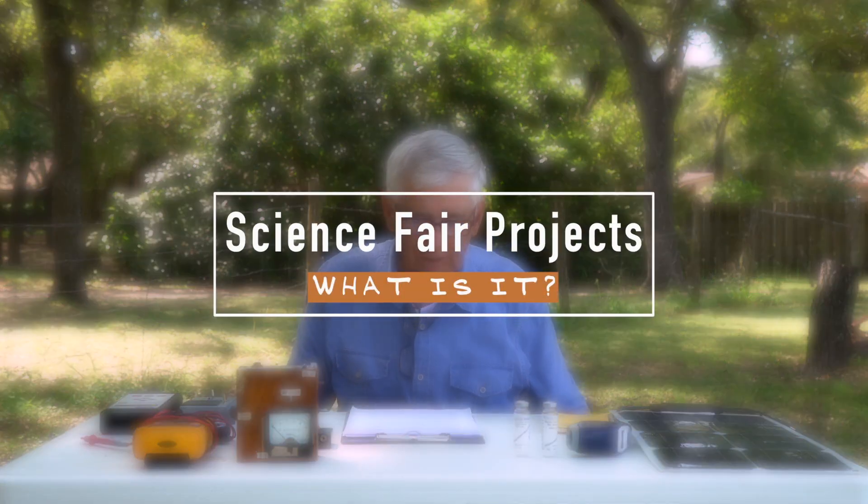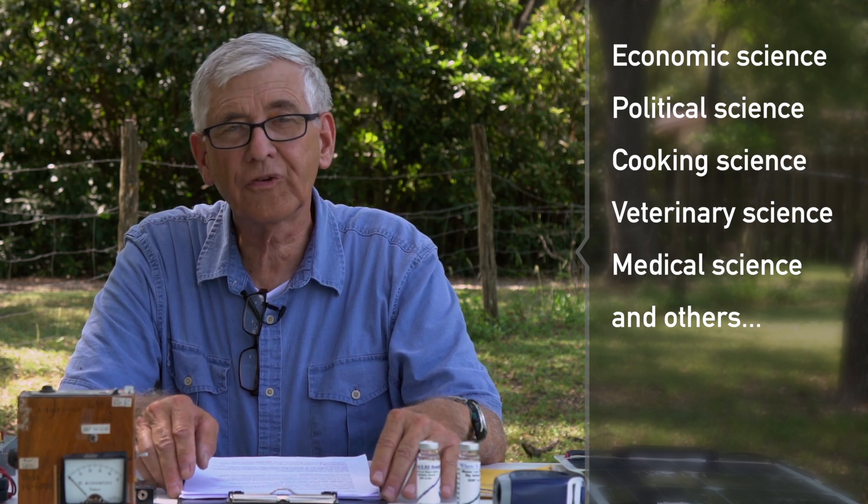What is a science fair project? The word science comes from a Latin word — scientia — meaning knowledge. So science can apply to all sorts of topics. If you're cooking a new recipe of your own design, you're doing a science project. It can apply to politics, economics, political science, cooking, veterinary, and medical science. What we'll emphasize today is science as an organized search for knowledge about the natural world.